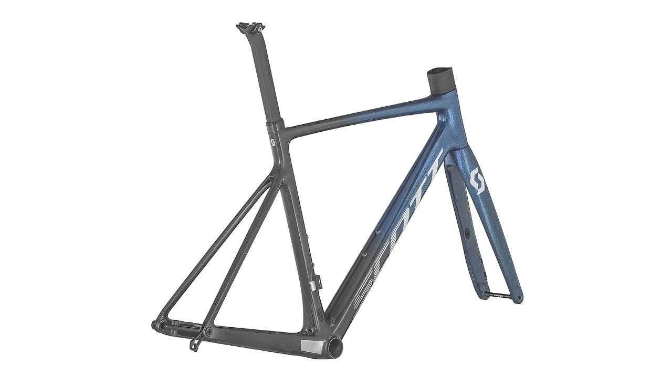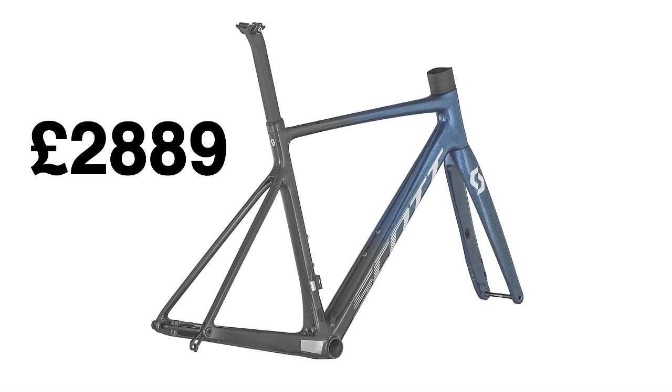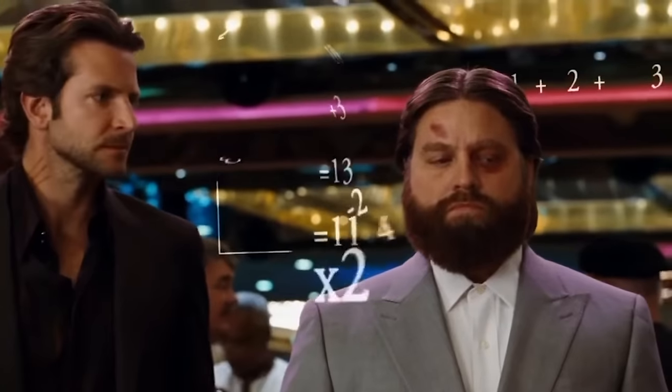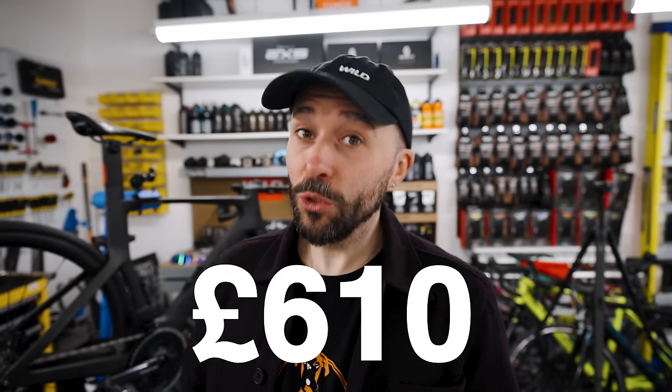Looking specifically at frameset price: the Addict is £2,889 and the Foil is £3,499. So the price difference is £610 — not insignificant.